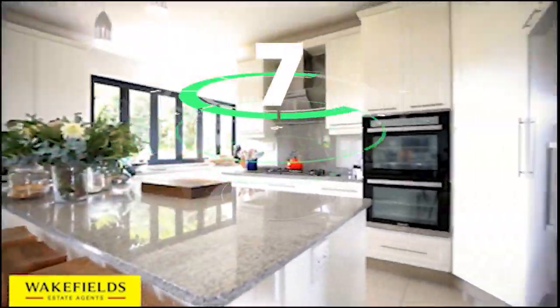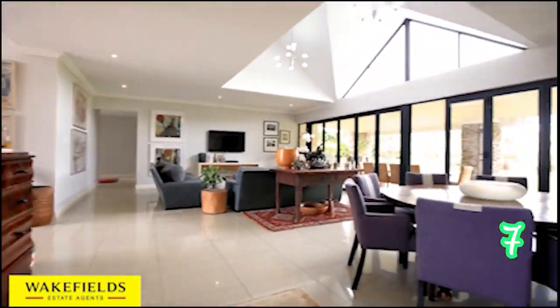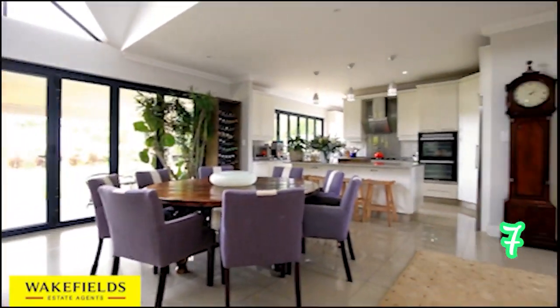Cotswold Downs Estate is on show today and maybe next weekend as well, so definitely make your way over. This gorgeous home has four bedrooms, four bathrooms and two garages.